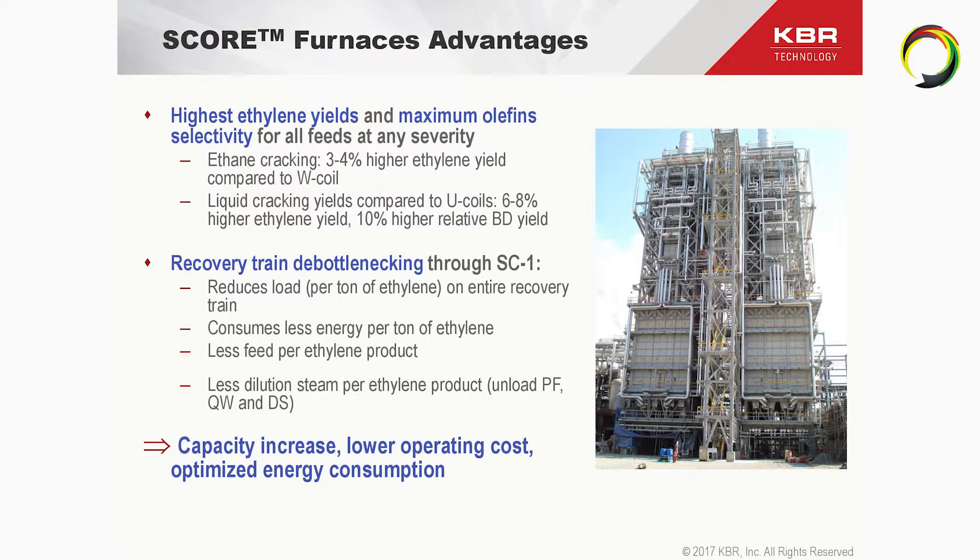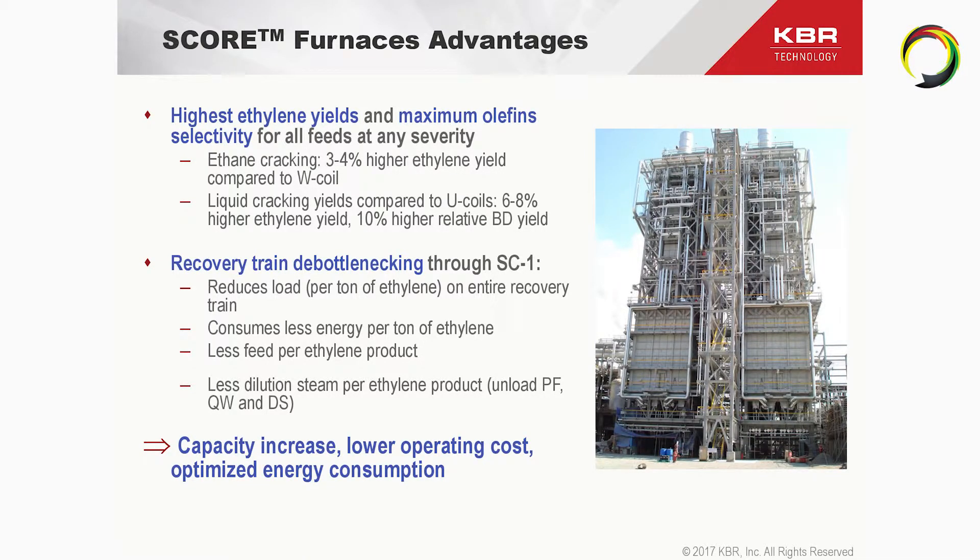Obviously that brings a number of advantages. One important advantage not specifically listed here is that this coil allows going to very high conversion and very high severity operation without losing substantial ethylene yield and selectivity. This allows you to produce more ethylene with a single pass through the radiant section, which brings opportunities you simply don't have with other furnace technology. You can also use it to de-bottleneck the recovery train, as with higher yields and higher conversion you are able to reduce the load on the entire recovery train — on a new plant that means less capex, and in a revamp it means de-bottlenecking, less energy consumption, less dilution steam consumption, and a more efficient operation.